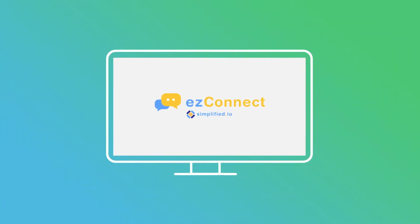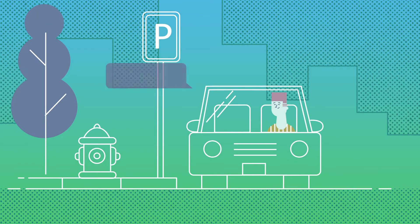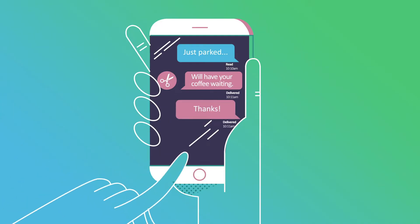Introducing Easy Connect — an easy and integrated way to communicate with your customers that eliminates any friction in the process. From helping a guest reschedule on the fly, to sending reminders, even alerting clients to new promotions. Easy Connect enables you to create a connection in real time.